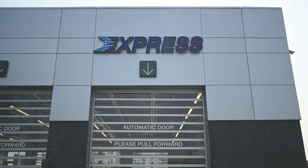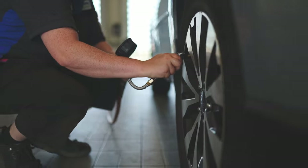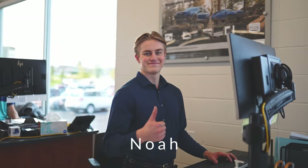Over here on the right side is our express lane. If you have something smaller like an oil change, tire rotation, or an air filter needing to be changed, this is where you will pull in. Also note that you don't need an appointment for this.